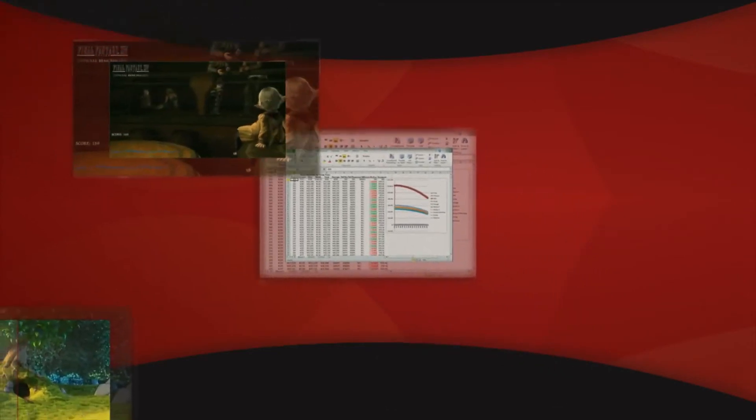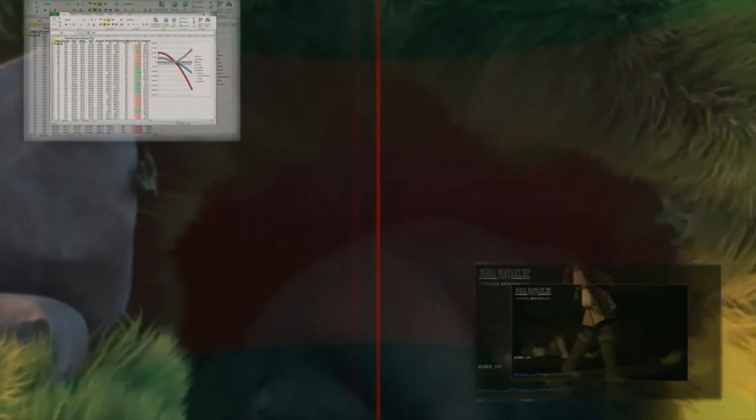Consumers these days, sure, they still work on Excel, but they also play 3D games, they watch videos, and they do all of this at the same time. So the ability to multitask these modern workloads is critical to give consumers the best experience.